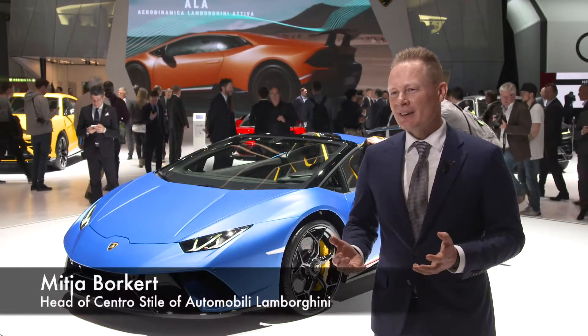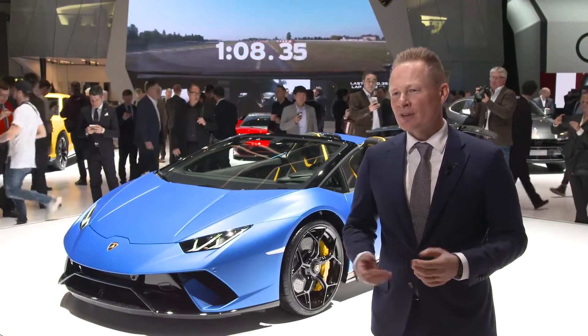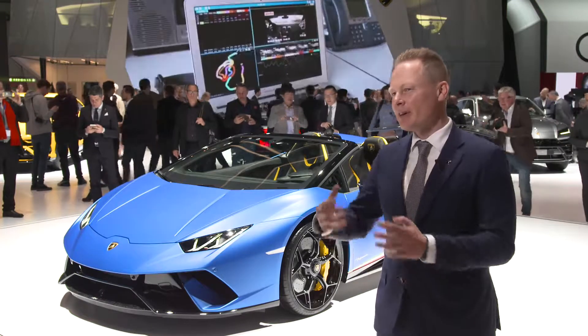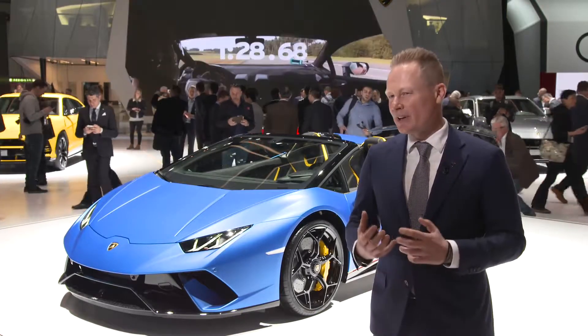We are proudly here in Geneva in 2018. Spring is in front, so we are presenting the open version of our driving machine, the Lamborghini Huracan Performante Spider, with a very fresh looking Blue Aegis in a matte finish — something that I really like.